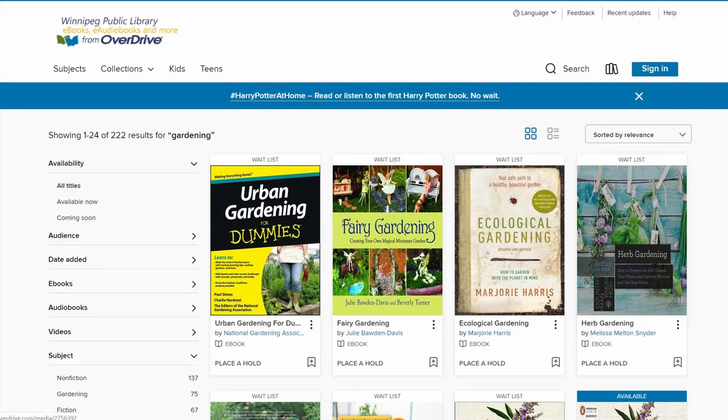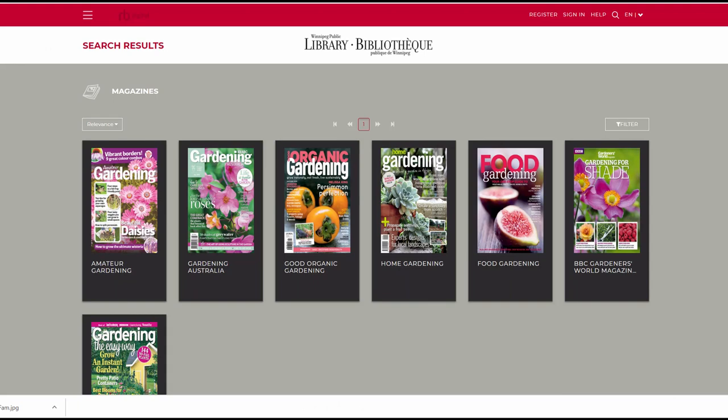Just to let you know, we have a number of ebooks available in Overdrive and RV Digital that discuss this topic as well as butterflies in general. Jane, over to you.